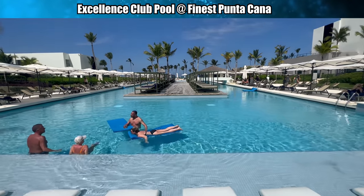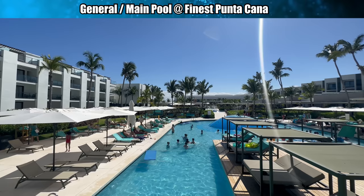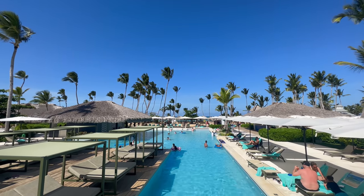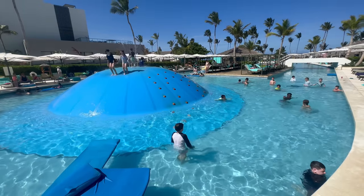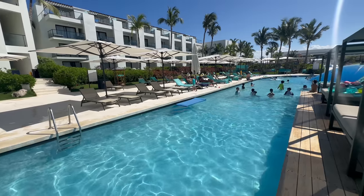It looks like my comments about the Excellence Club pool being good enough to be a standard pool were completely accurate and prophetic, because the standard pool here is almost identical to the Excellence Club pool. The only difference is that the standard pool has a trampoline jumpy thing in the middle of it. If I did not have Excellence Club, I would be extremely disappointed in the pool scene here at Finest. The main pool is almost an exact replica of the Excellence Club pool — that is really disappointing. And the main pool with that jumpy trampoline is where all the kids were hanging out. I think the kids' pool should be separate from the main pool — there should be two different experiences, but they are combined here at Finest.